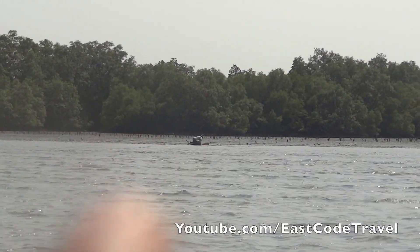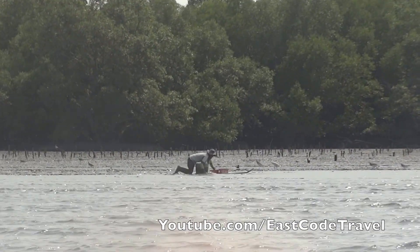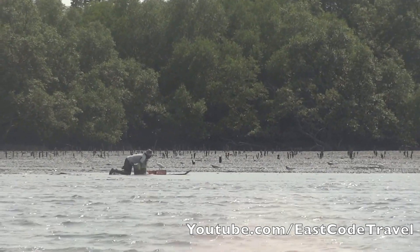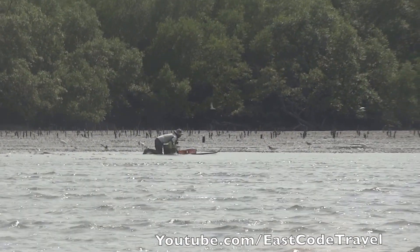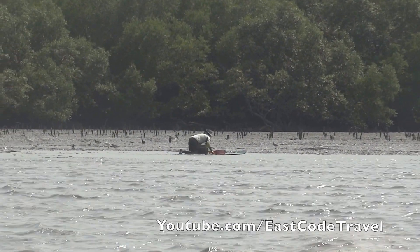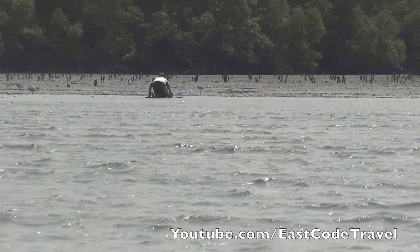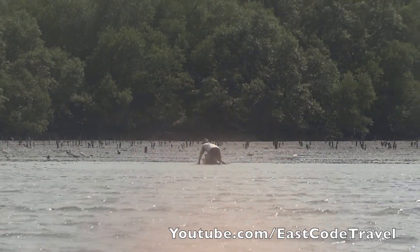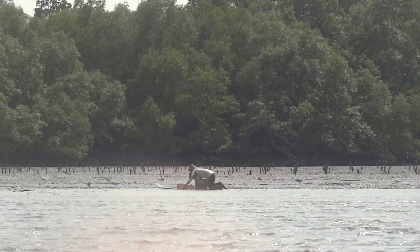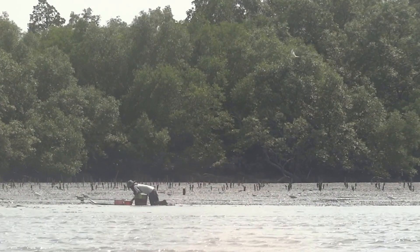You see the guy using something that looked like a wooden snowboard over there — actually a big version of a snowboard. It works the same way, because they balance the weight of the harvester over the mud field, so that guy doesn't sink into the mud. And they are harvesting the cockle that grows naturally in the mud field.